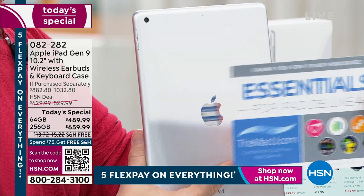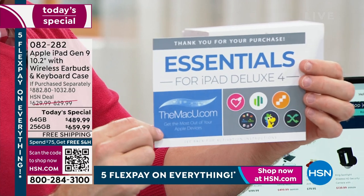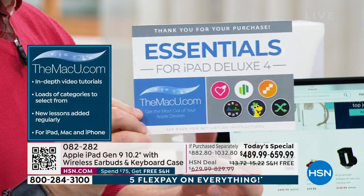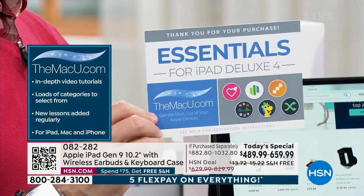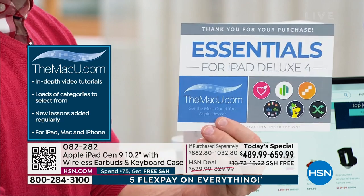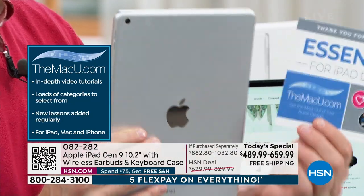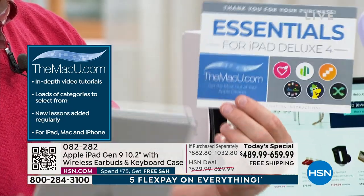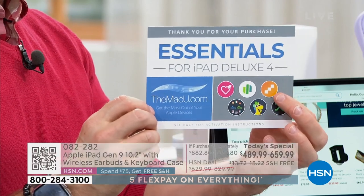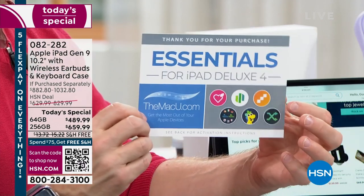Everyone's also getting three months of Apple TV included. And this voucher card — we've never done one this large before — includes seven apps and services. One of the most important is Mac U: three years of online support services. So at midnight if you have a question about iMovie, Mac U is there to help, whether on your phone or Mac computer.